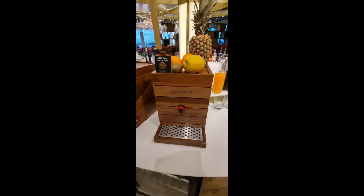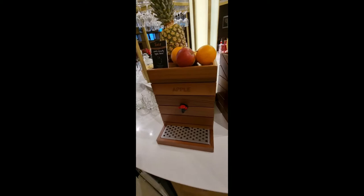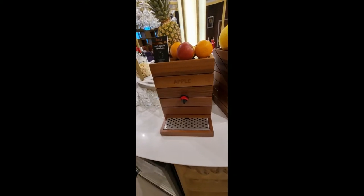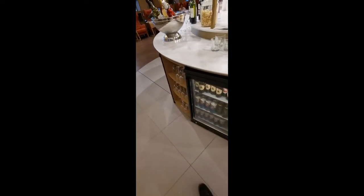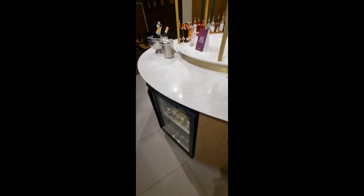Now look at this — here you've got orange, multivitamin, and apple juices, plenty of stock underneath as well as on top. Very impressive.